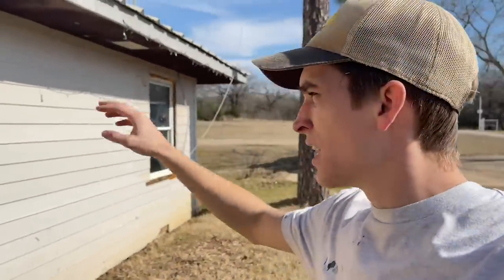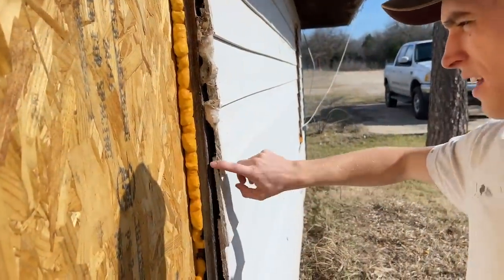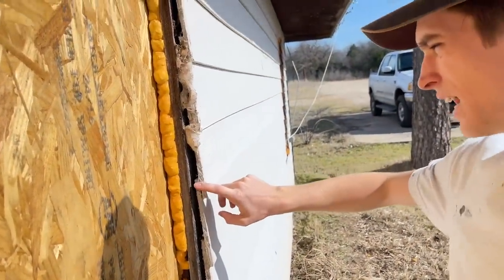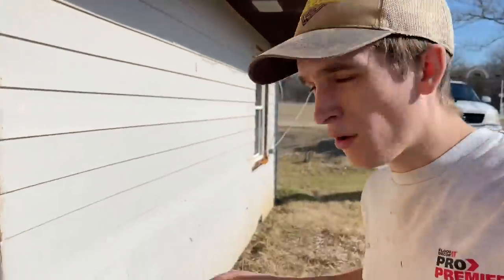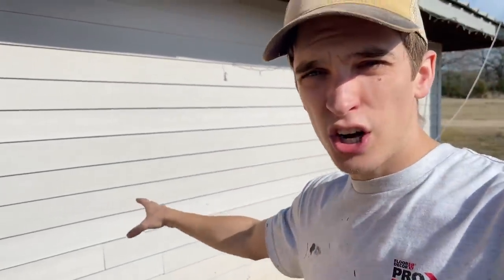It is super windy as you guys can tell, so we're going to try our best with the audio. Bear with us because we're in Oklahoma and it's windy season. We've got to rip off all of the old siding. There's actually two layers of siding on here - the old cedar paneling and then the cement board that someone else added. We're going to rip off both of them. We're actually going to use the siding that is still good for our tiny house that we're going to be building in the next couple of months.